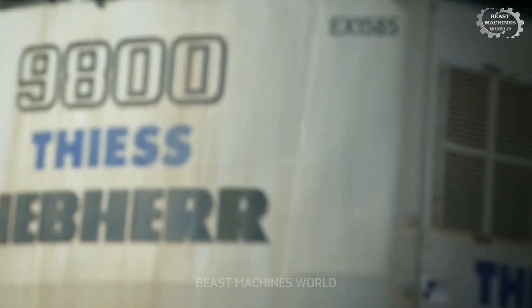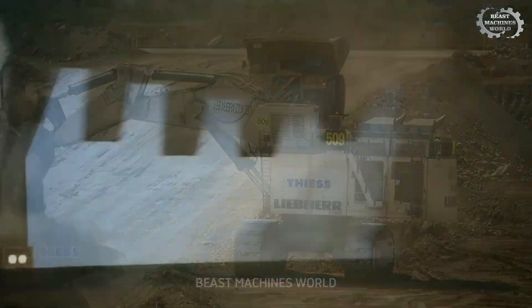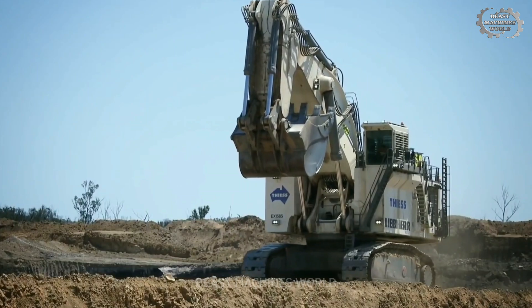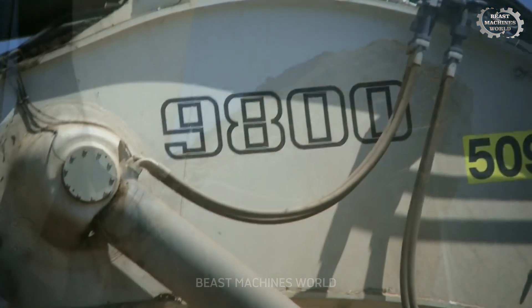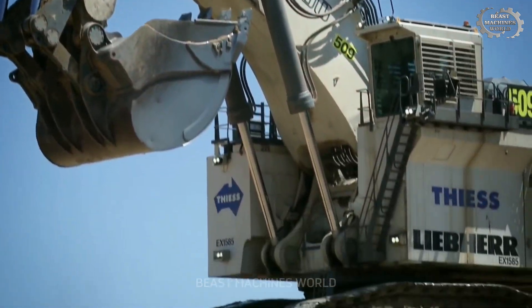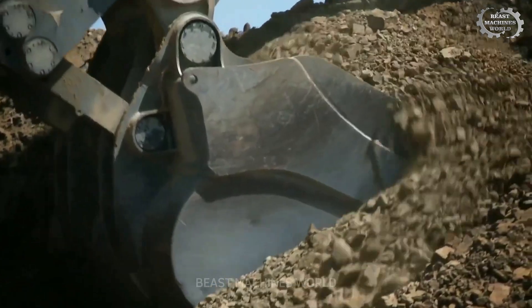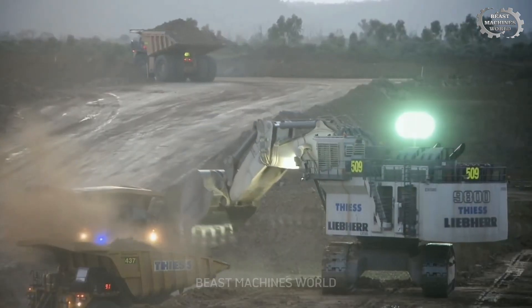Welcome to Beast Machines World, where mining meets monster machines. Today, you're about to witness a masterpiece of engineering might, the Liebherr R9800. This isn't just a machine, it's a colossus, a symbol of mankind's ambition to dig deeper, work faster, and build bigger than ever before. Get ready for a close-up view of one of the largest hydraulic excavators on the planet, in action.